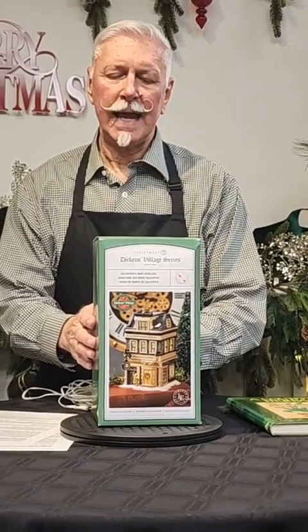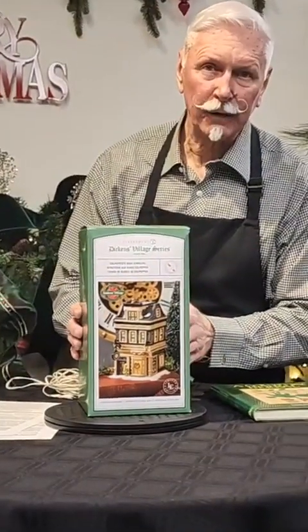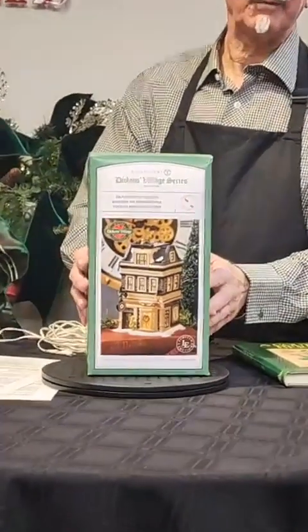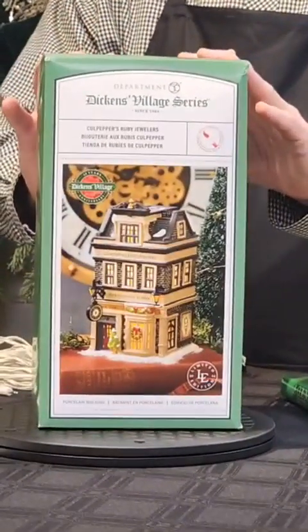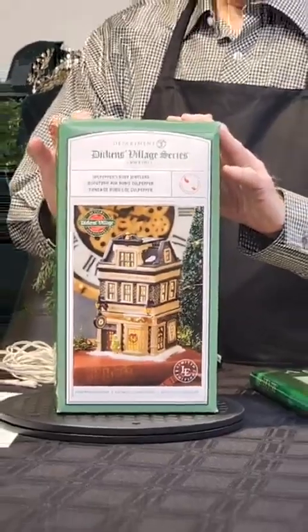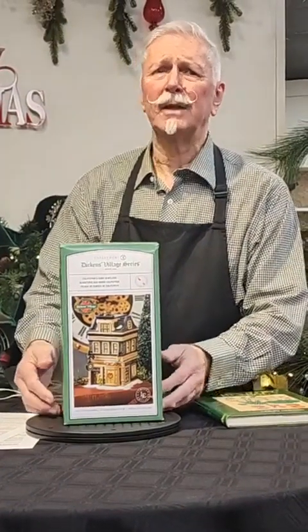This is a very special piece and it is called Culpepper's Horology. It is a 40th anniversary piece because Dickens is celebrating 40 years in existence this year, and so they created this wonderful piece in honor of that. It also has the feature of being a limited edition piece which has a special designation on the bottom — kind of a limited production.